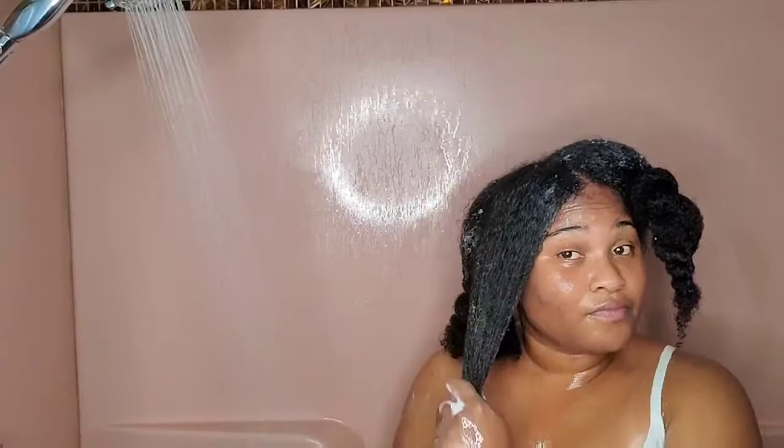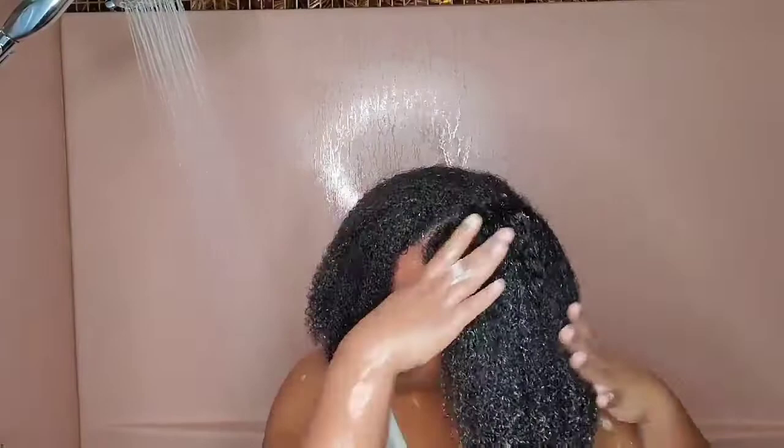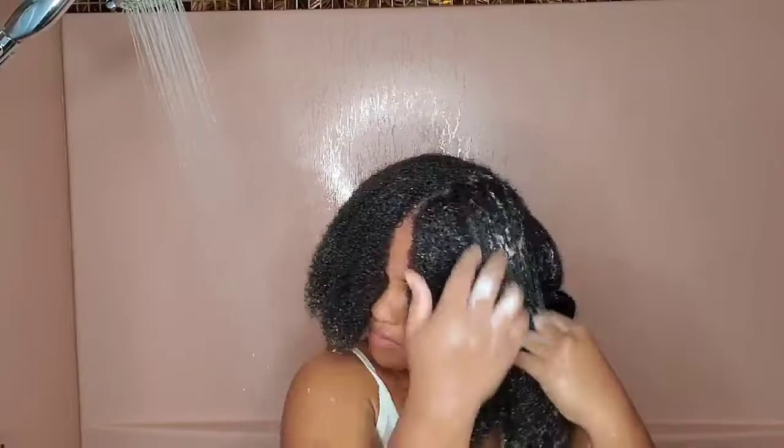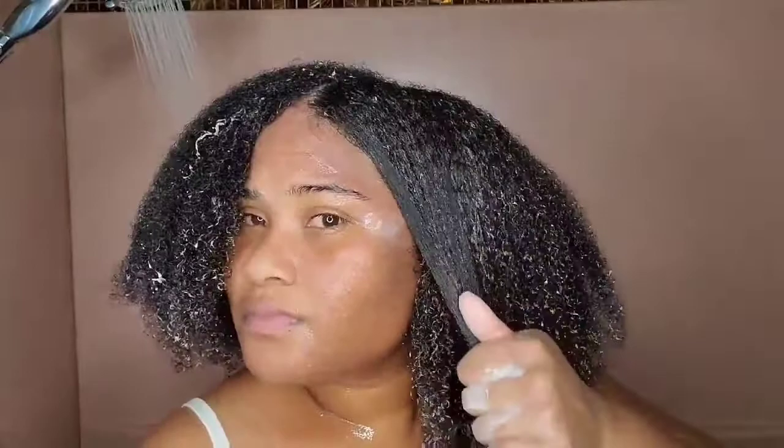I really like this deep conditioner not only because of the smell but also for my shedding. I started using this deep conditioner postpartum, and every time I use it, it stops my shedding or decreases it to a minimal. It seems like it's basically a protein treatment for my hair. I'm also seeing a lot of definition — this product does not have chemicals in it, it has all-natural ingredients, so I'm really surprised it's giving me this amount of definition just from applying it.